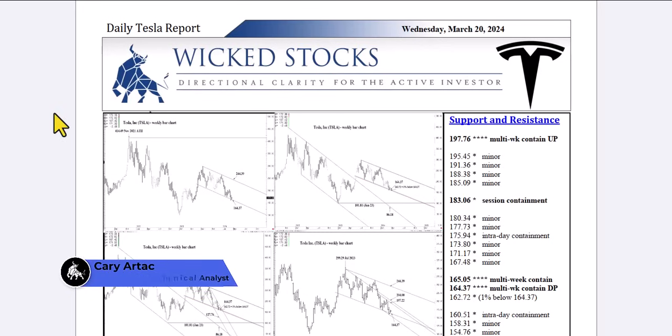Hi, this is Kerry Artek with Wicked Stocks, bringing you your daily Tesla report for Wednesday, March 20th, 2024.